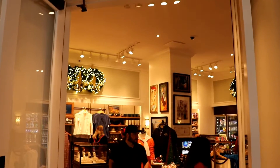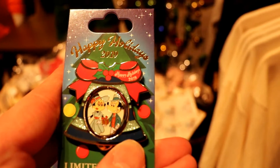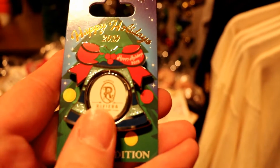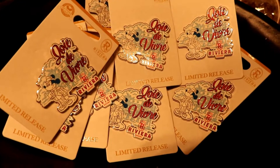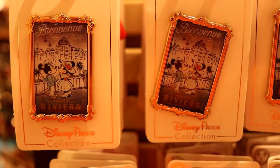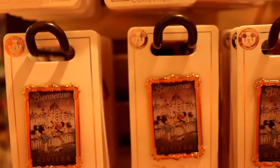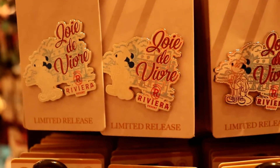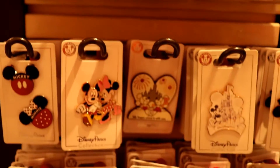Now let's take a look inside La Boutique. One of the things that impressed me most about La Boutique was how much resort specific merchandise they carried. We were able to find a lot of different pins, apparel, coffee mugs, picture frames, bags, luggage, and even a resort specific Loungefly bag as well as resort specific mini ears.